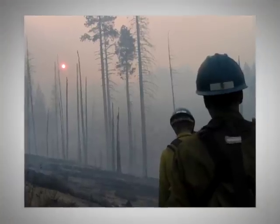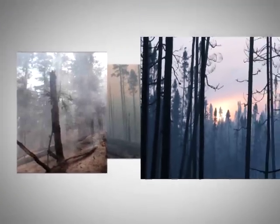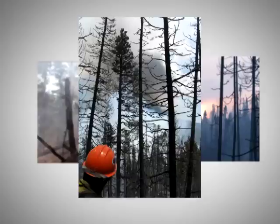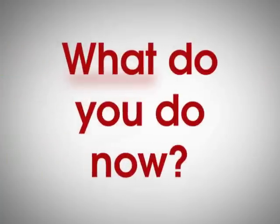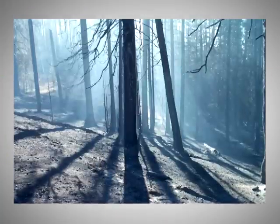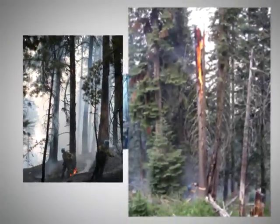Chances are good that you've been here before. You see a hazard tree, one or more. This hazard represents a potential threat to your line, your crews, and other crews' safety. What do you do now? Step back and take a tactical pause. Know that the decision you are about to make — how you choose to mitigate this risk — is extremely important.